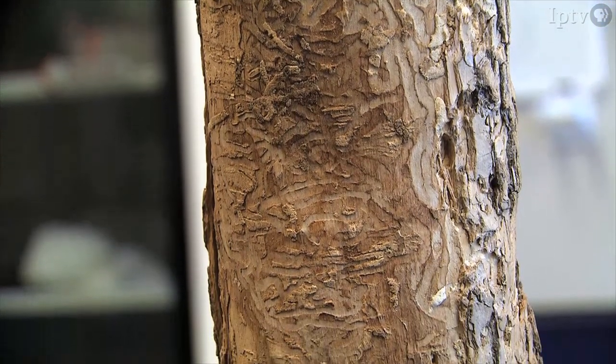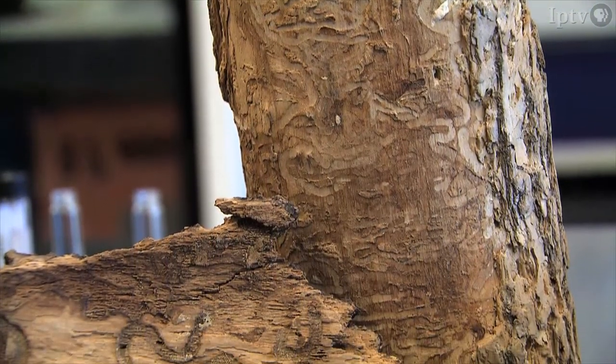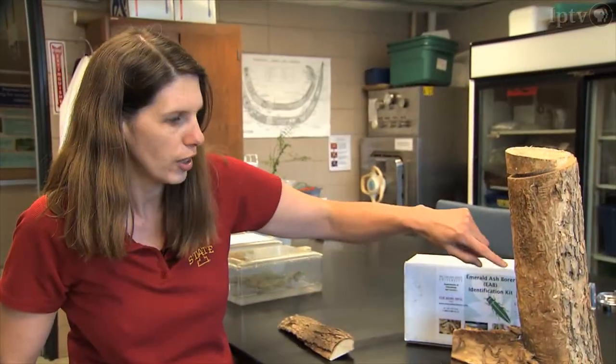Emerald ash borers will start at the top of the tree and work their way down. Normally they'll be in a tree for multiple years before the whole tree dies and you would see damage in the trunk. All of this winding tunneling represents years' worth of feeding by the emerald ash borer larvae that have killed the tree.